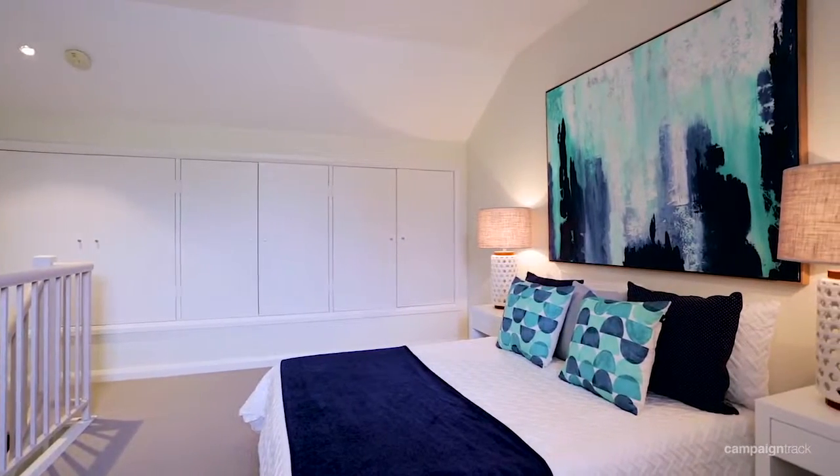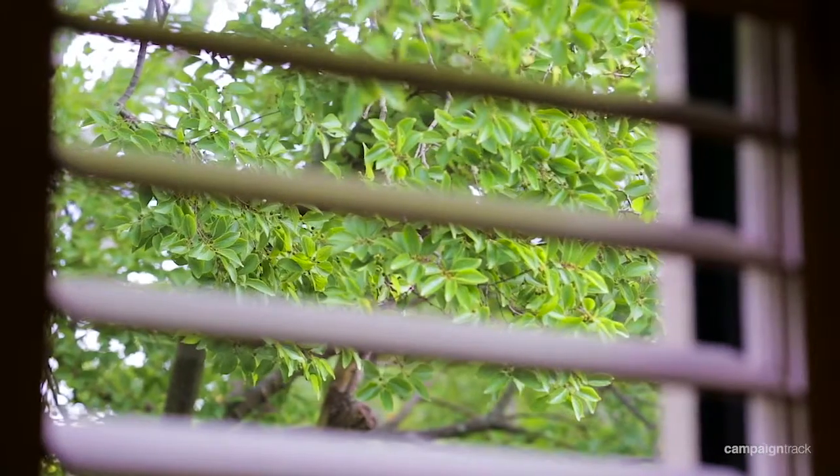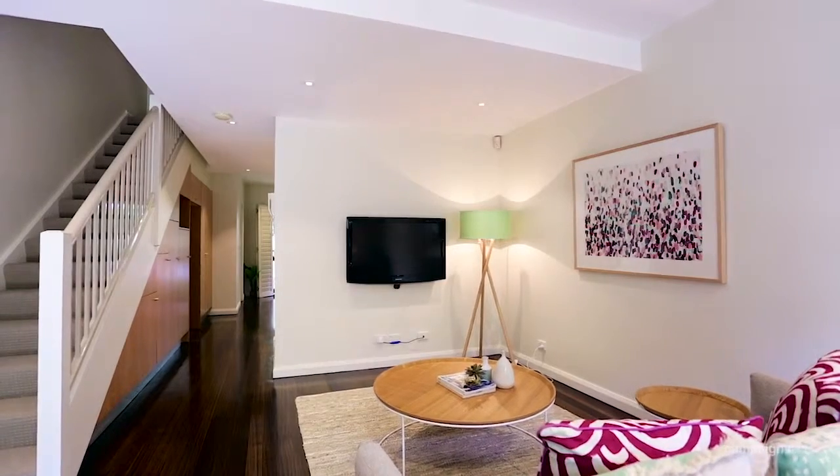On the top floor is the third double bedroom with a study nook and built-in wardrobes. Other features include plantation shutters in each bedroom and reverse cycle air conditioning units in the living area and third bedroom.